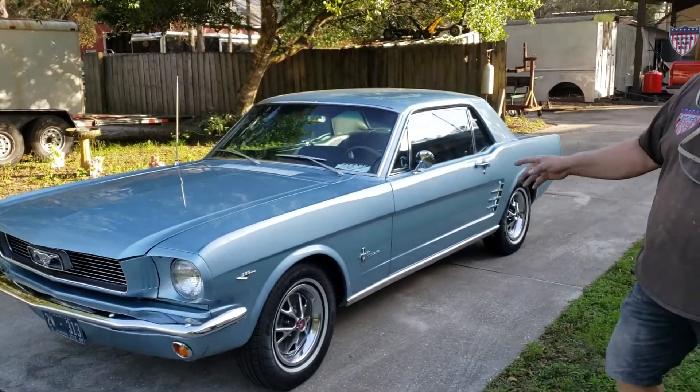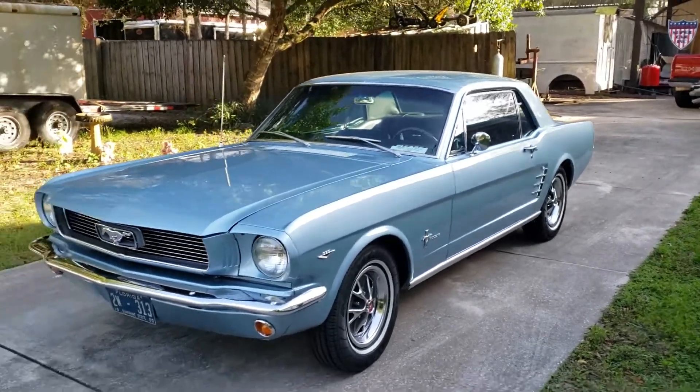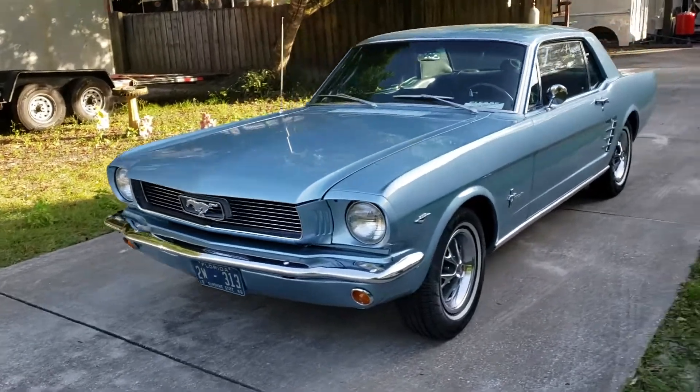Got Hal's car in, did a little service work, put a new grill in it. A few little odds and ends, nothing major, just mostly service work.